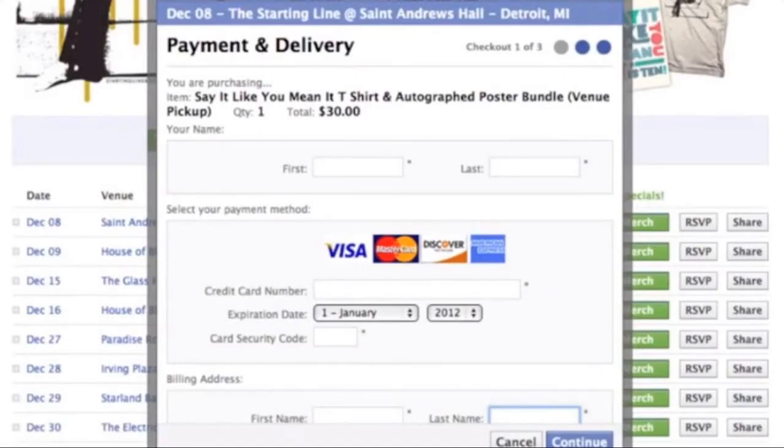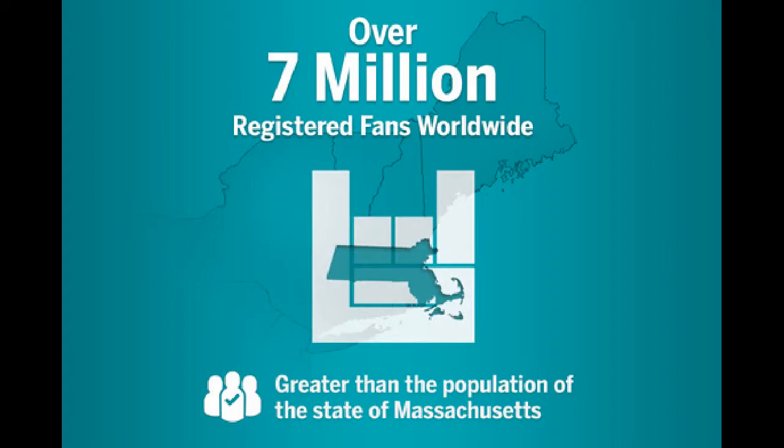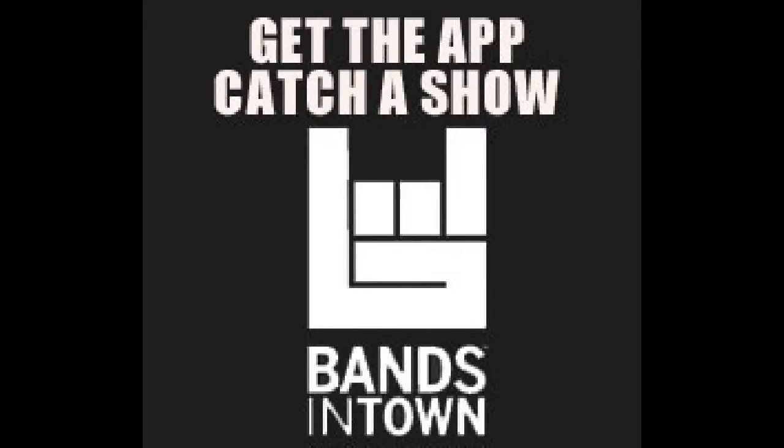A special feature: you can sell your merchandise while on tour. Bands in Town has 30 million fans worldwide and directs approximately 3 million to ticketing sites monthly. All this in one app — it's the top-rated and downloaded concert listing and discovery application. Check for yourself and stay heavy!